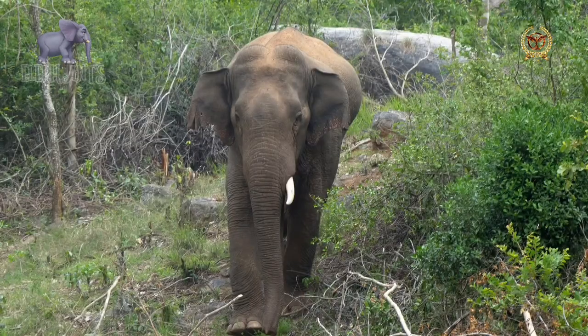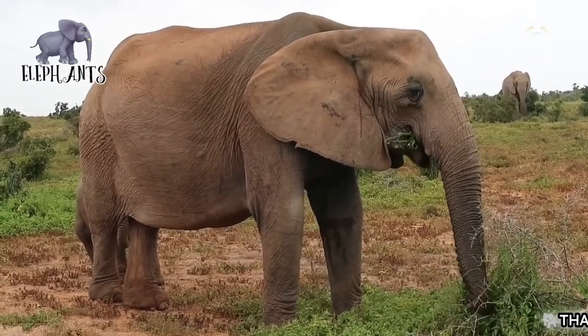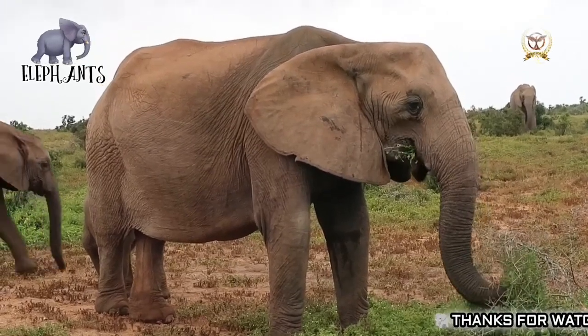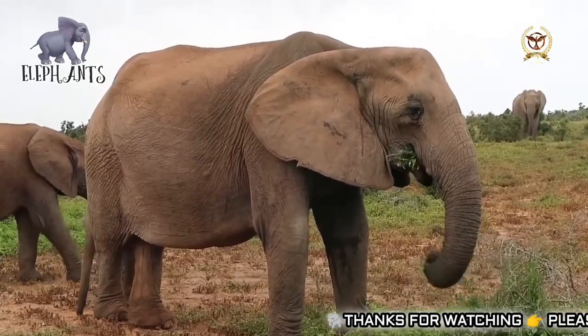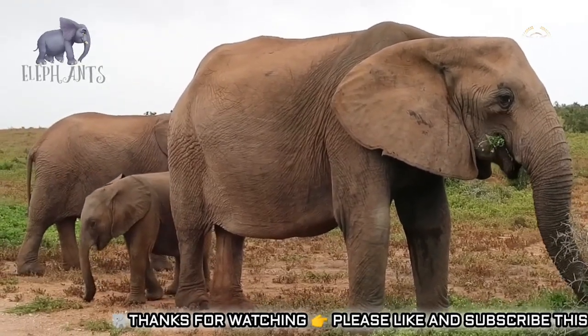The trunk is used for breathing, bringing food and water to the mouth, and holding objects. Teeth derived from incisors serve as weapons and tools for moving and digging things. Large ear flaps help maintain a constant body temperature as well as communication. African elephants have large ears and concave backs, while Asian elephants have small ears and convex or level backs.